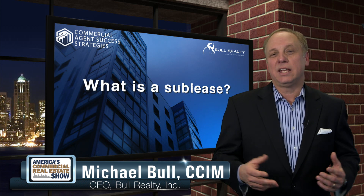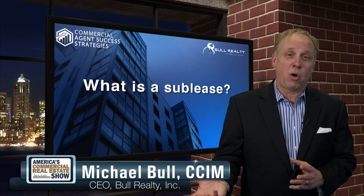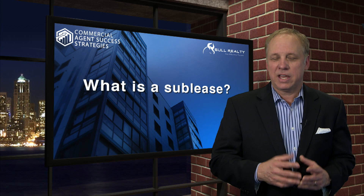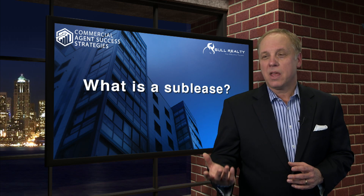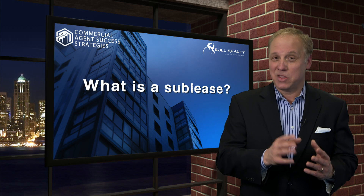A sublease is when a tenant has space, they have lease rights, and they're subleasing part or all of their space to another tenant. I'd be careful as that original tenant. I'd be very careful also as that new sublease tenant, because your rights to a sublease — your sublease rights — are contingent on the original tenant having their rights.